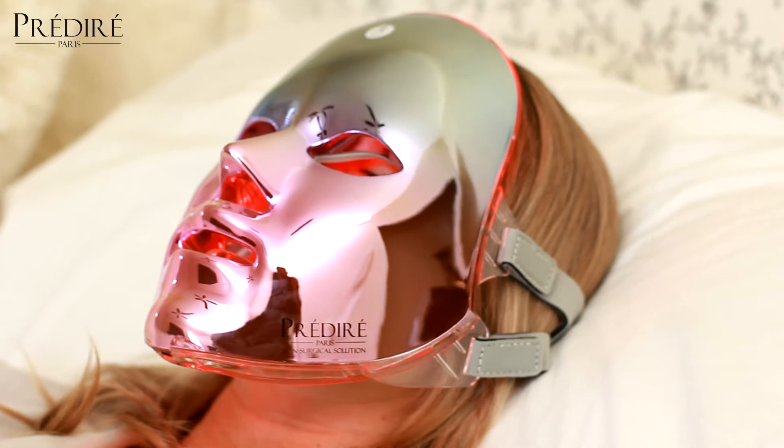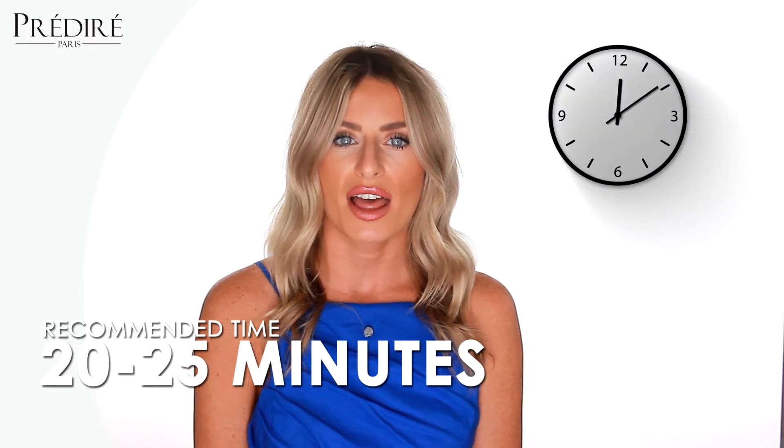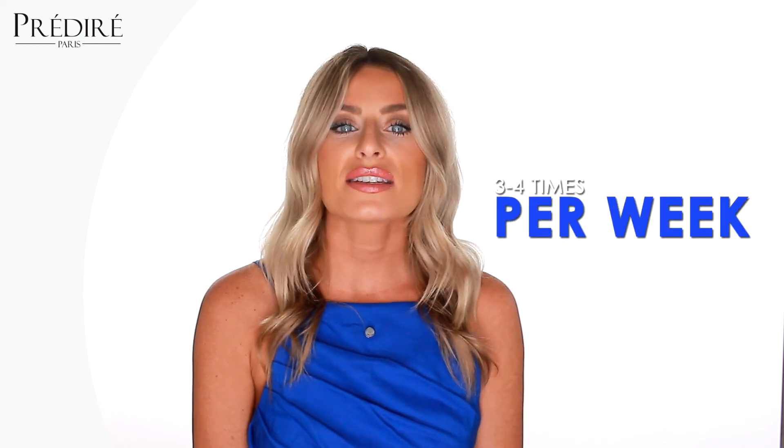Looking to achieve the best results, it is recommended to use the mask for 20 to 25 minutes per session. The frequency of use varies depending on your age and skin condition; however, it could be utilized up to three to four times per week.